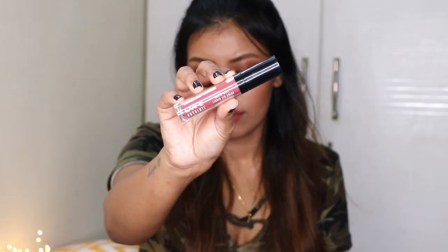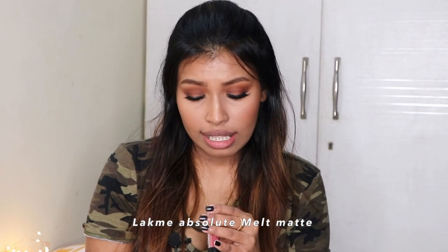Next up is from Lakme's Absolute Melt Matte range in the shade Vintage Pink. As the name suggests, it's a pink nude color — more of a peachy pink nude rather than a proper pink. It's a beautiful color and it's going to suit really beautifully on medium to dusky skin tones.